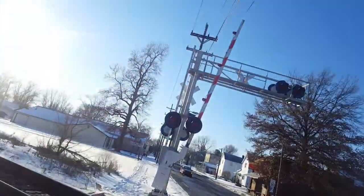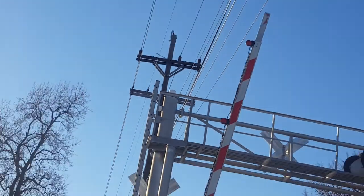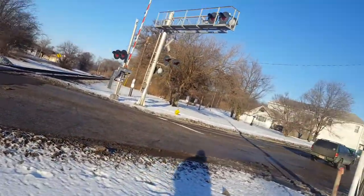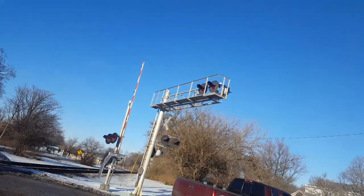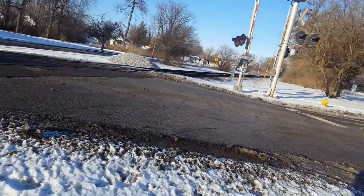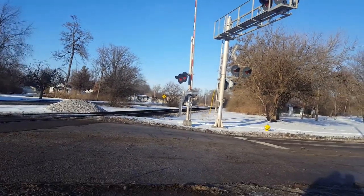The gate lights are Reiko, possibly still incandescent gate lights — they look a little bit incandescent. Same thing over here, except the base and the gate mechanism look a little bit newer, but they're both Safetran.